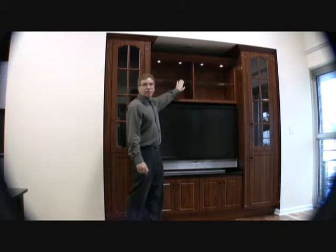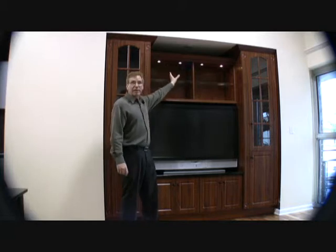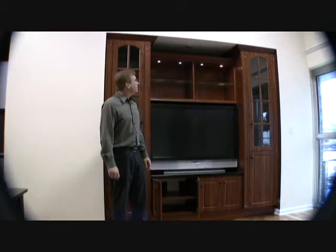We can put glass doors in here to also store items. We have lights in here. We can make it any height that you need, up to 96 inches.